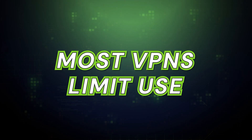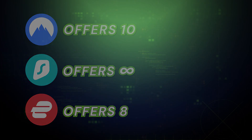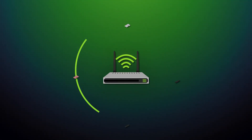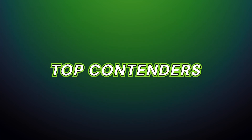Most VPNs limit how many devices can be active at once. Some offer eight, some offer ten, and a select few offer unlimited connections. But there is a pro tip to get around these limits: installing the VPN on your router. A router counts as only one device, but it protects everything connected to it — your smart TV, your PlayStation, everything. With that in mind, let's break down the top contenders.